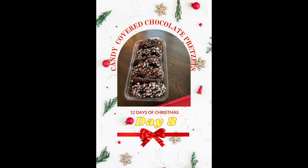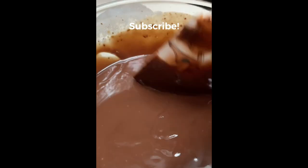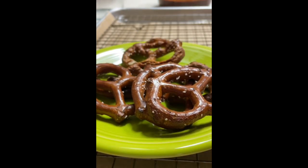Day number 8 for the 12 Days of Christmas cookies and treats. Hi everyone, welcome to the Cookie Couture! Today I'm going to share with you how to make these delicious pretzels.